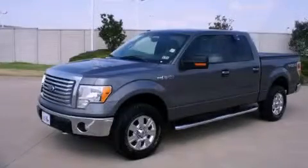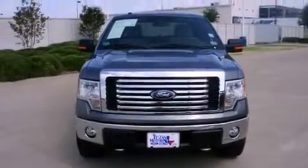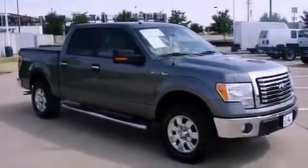This is a certified pre-owned 2010 Ford F-150 — strong, durable, and dependable. It features a 5.4-liter, 8-cylinder engine, a 6-speed automatic transmission, and 4-wheel drive.